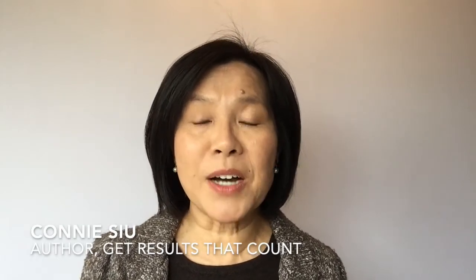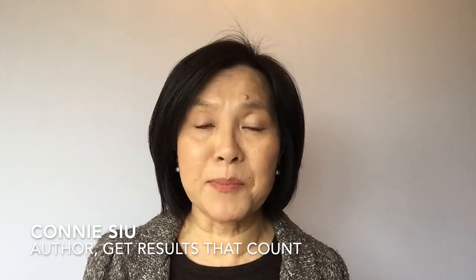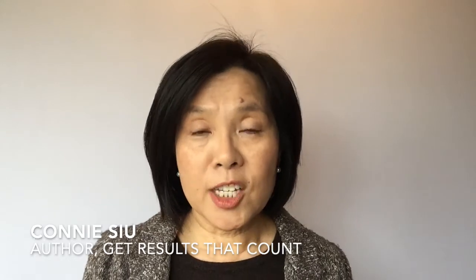Hi, I'm Connie Hsu. Welcome to the series on performance measurements. Each functional group has its mandate. Sales brings in revenue. Production produces defect-free products. Customer service keeps the customers happy. These functional KPIs are specific for each function.